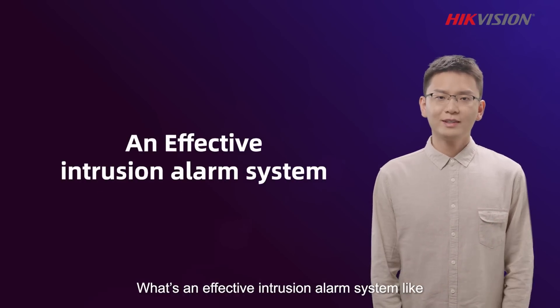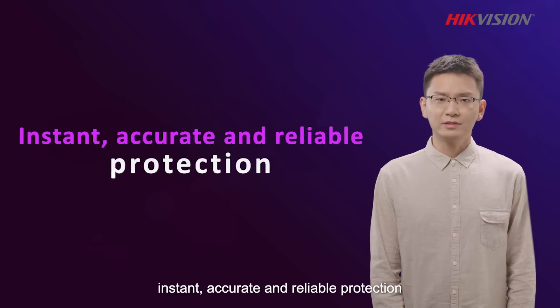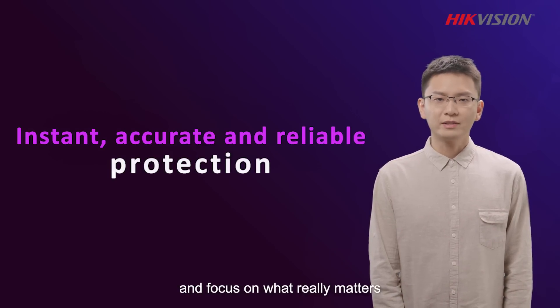What's an effective intrusion alarm system like? It's an alarm system that delivers instant, accurate, and reliable protection for home and business owners, so they can rest assured their properties are safe and focus on what really matters.